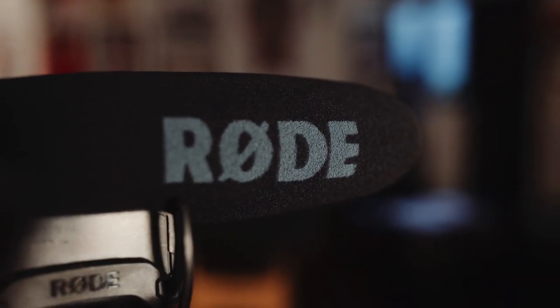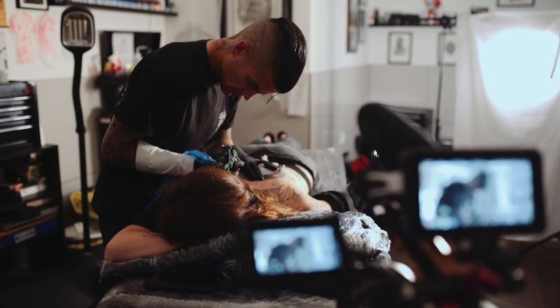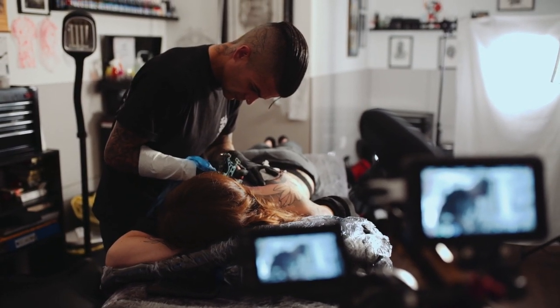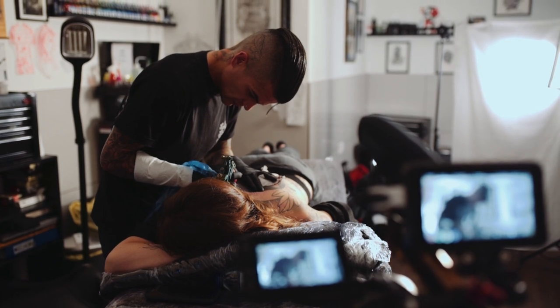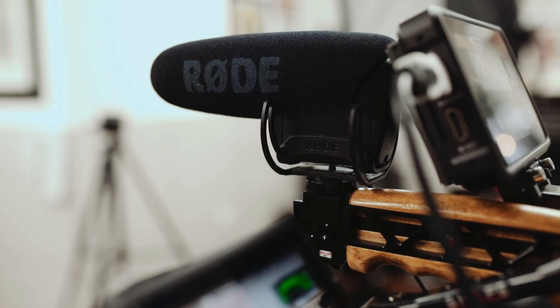I used the Rode Mic Pro on top of my camera. I ended up using a lot of the sounds of the tattoo being done, so the Rode mic was really handy to be able to capture that on the go.